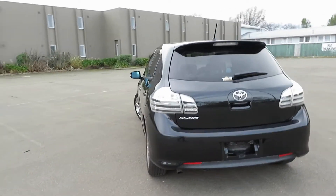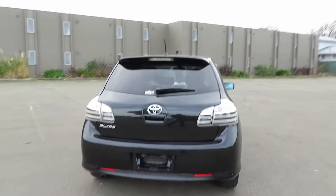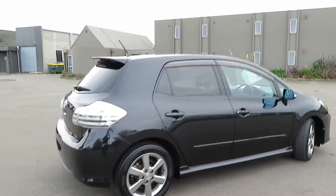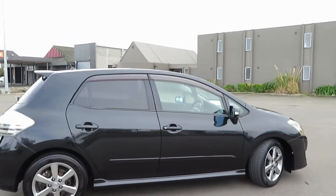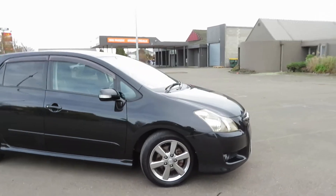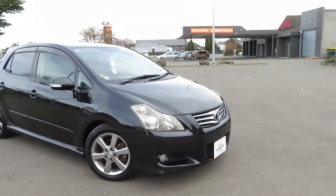In the hatchback versions, the Toyota Blade is one of the most beautiful cars. It has a 2.4 litre VVTi engine and is still economical. It comes with a 4 star rating out of 6, and safety-wise it's one of the good cars on the road.